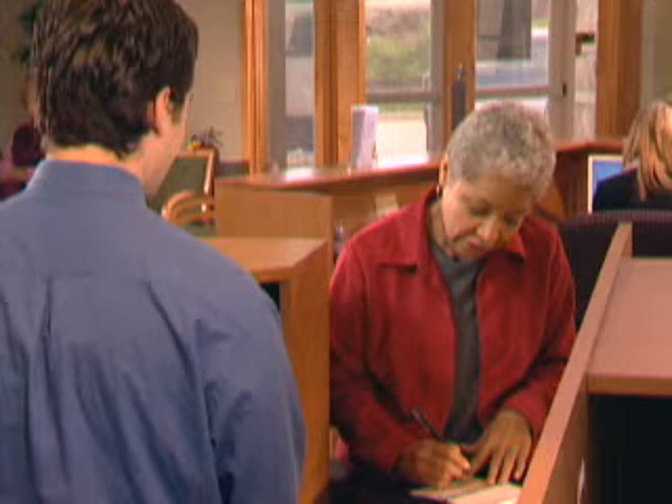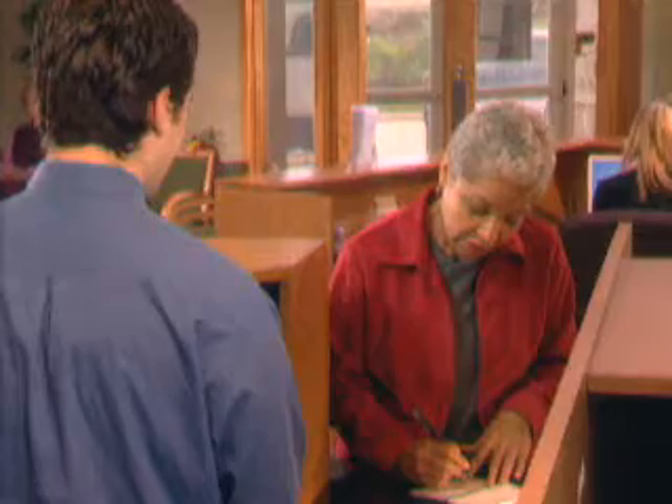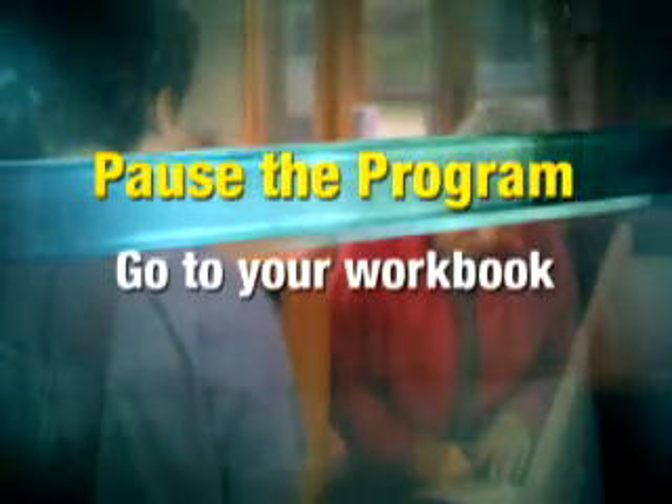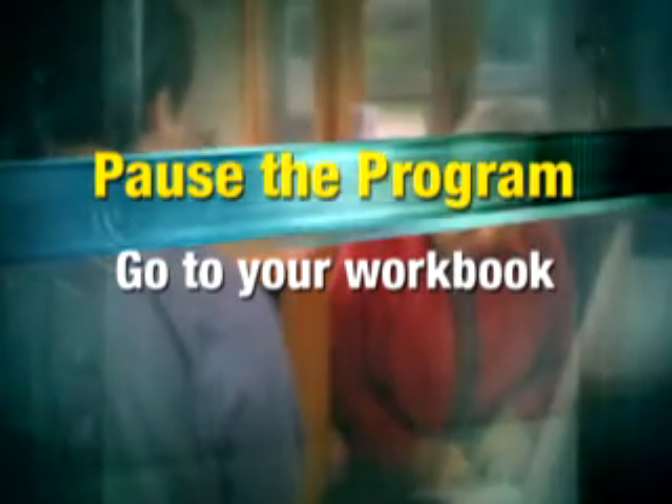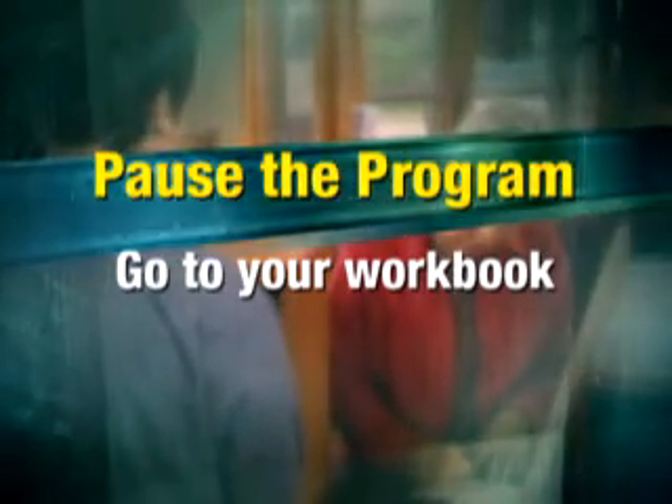Can you identify this customer's need, and possibly a product to help her going forward? Pause the program, turn to this activity in your workbook, and write down the need and possible solution. Come back when you're finished.